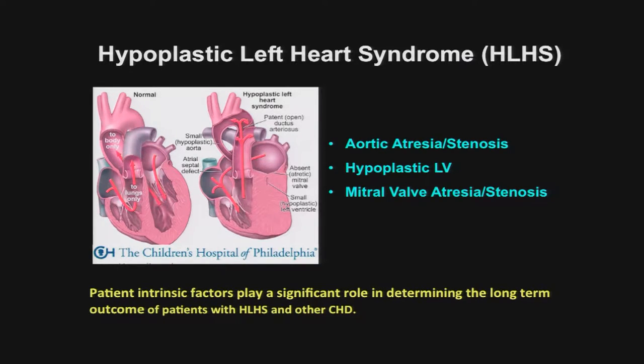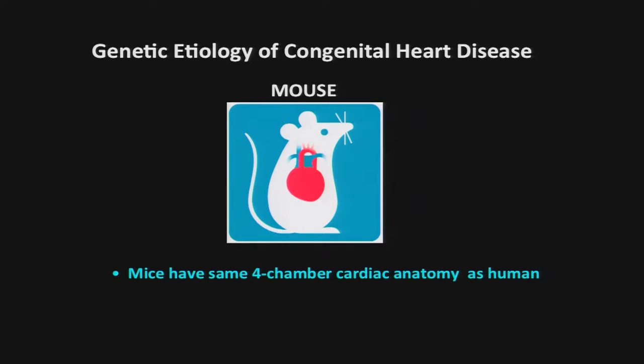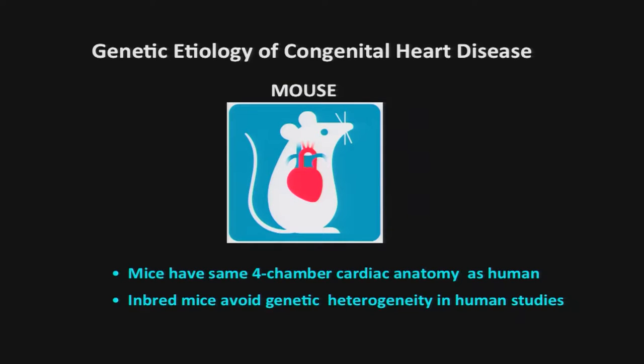The first step is deciphering what genes may contribute to congenital heart disease, and that's what I'm going to focus on. We undertook a large-scale mutagenesis screen using the mouse as our model system. Mice have the same four-chamber cardiac anatomy as humans, which is obviously important as the substrate of congenital heart disease. With inbred mice we can also avoid the genetic heterogeneity seen in human studies, making it an ideal model system.